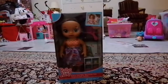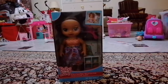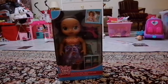Hello everybody, welcome and welcome back to my channel! Today we have the Baby Alive Ready for School Baby, brunette. I actually don't have an excuse — okay, long story short...